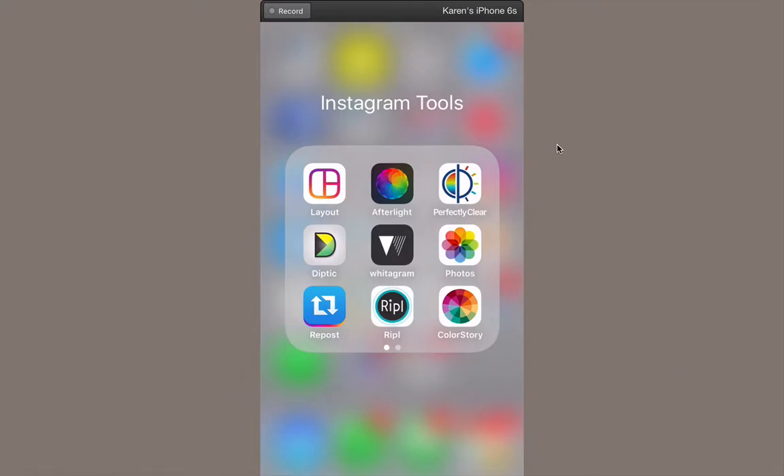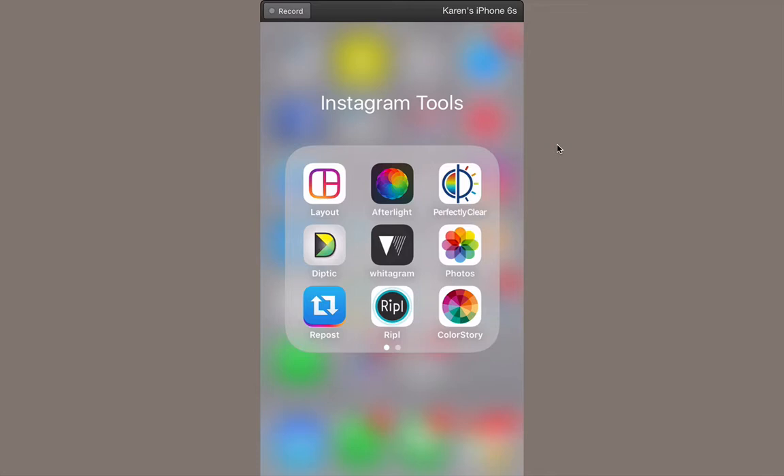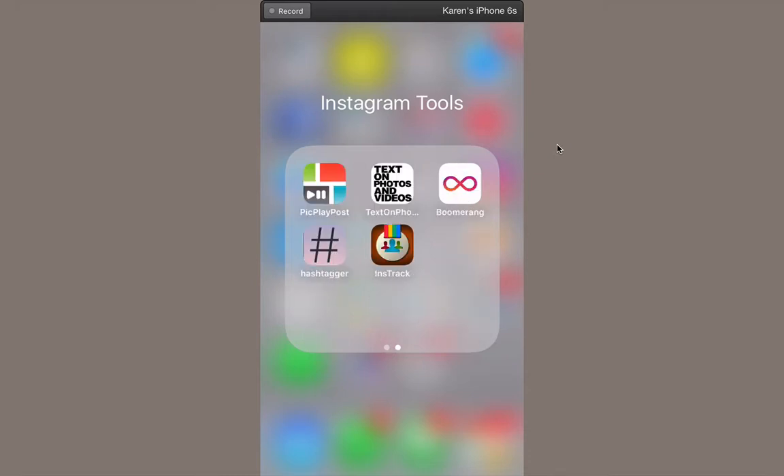Instagram has a lot of built-in filters and editing capability, but there are also a lot of fun apps you can get to enhance your Instagram photos. There are different layouts you can use to create collages. Perfectly Clear is one I like to use to enhance the skin tone or the overall cast of a picture. Widogram will add a border around your picture. Repost will let you post somebody else's Instagram picture as your own, which might be helpful to repost the home office's posts. Pick Play Post is an app where you can create a collage that has some pictures and some videos.